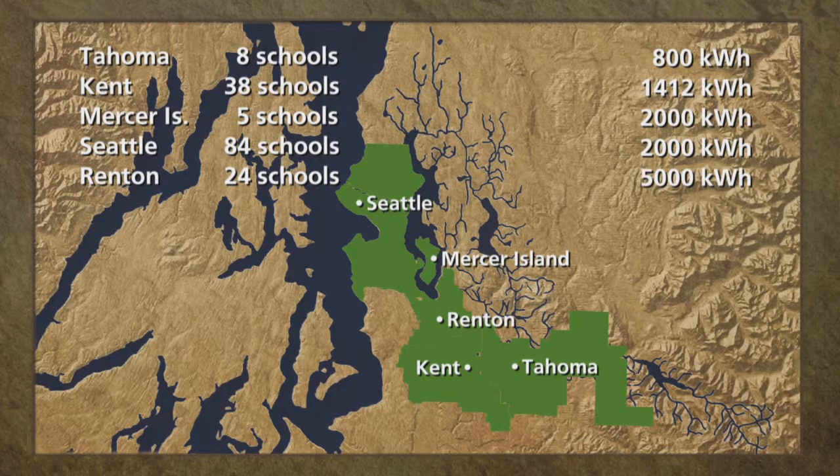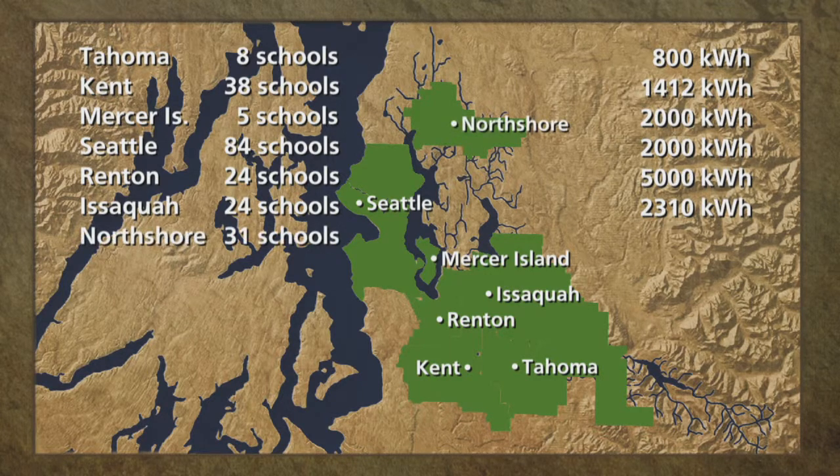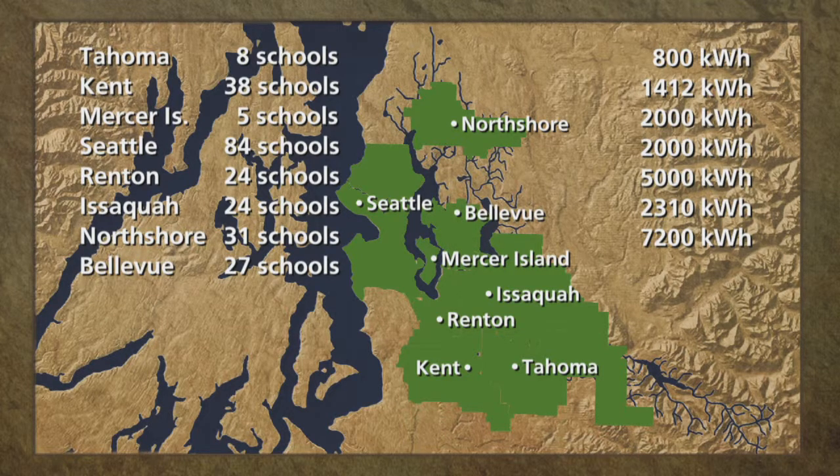Renton also has a new high school under construction that will have a large passive solar array to preheat hot water for the building. Issaquah has 24 school buildings — one school, Liberty High School, generated 2,310 kilowatt hours during the 2010-2011 school year. North Shore has 31 school buildings — three schools have solar arrays, and together the North Shore School District generates about 7,200 kilowatt hours per year. Bellevue has 27 school buildings — Interlake High School has a 4.2 kilowatt solar array on the football stadium concession stand generating an average of 3,700 kilowatt hours per year. Cherrycrest Elementary, now under construction, will have a 99.9 kilowatt solar array capable of generating 89,910 kilowatt hours per year, or almost 90 megawatt hours.